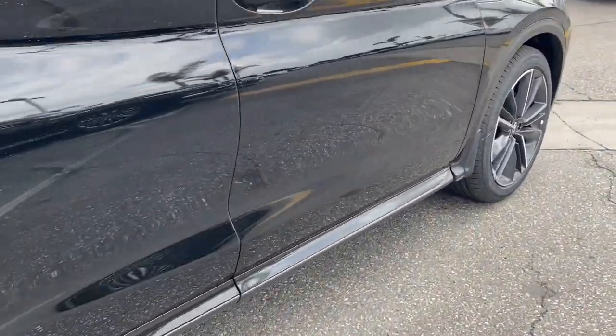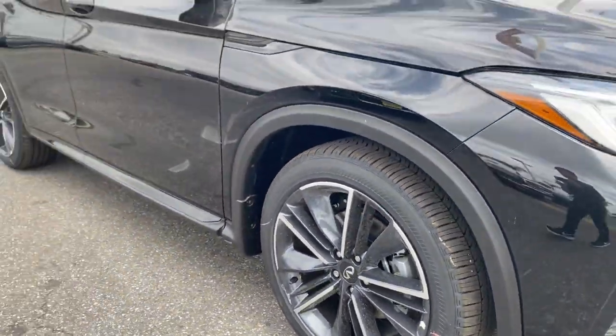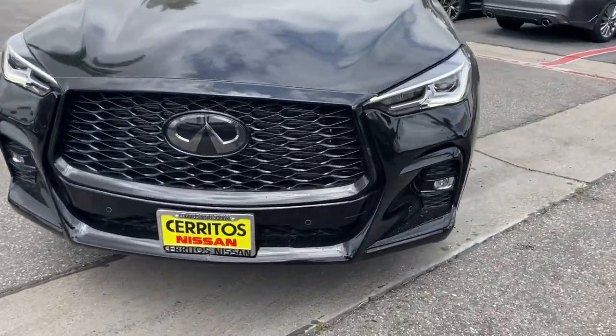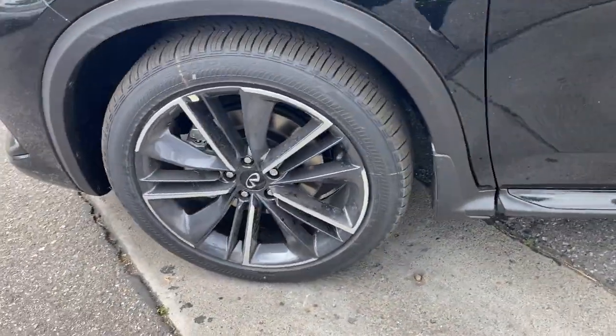These are just some of the great options this vehicle comes with: panoramic roof, lane departure warning, hands-free liftgate, navigation system, sun moonroof, keyless entry, backup camera, power passenger seat, remote engine start, satellite radio.